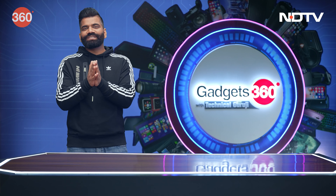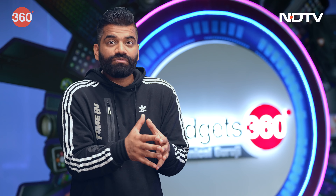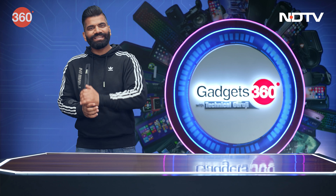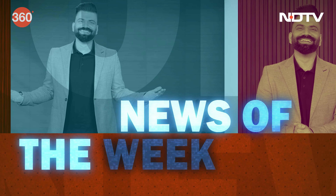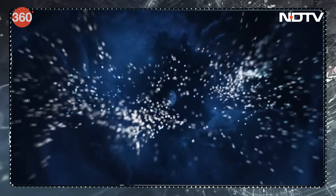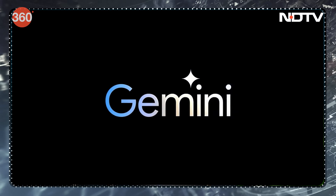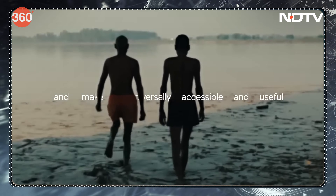So friends, you know the ritual — every week we first look back and see what has happened in the field of gadgets in the News of the Week segment. Google has its ChatGPT competitor Bard renamed to Gemini, and while searching for Bard still ranks the website, clicking on the link takes you to Gemini.